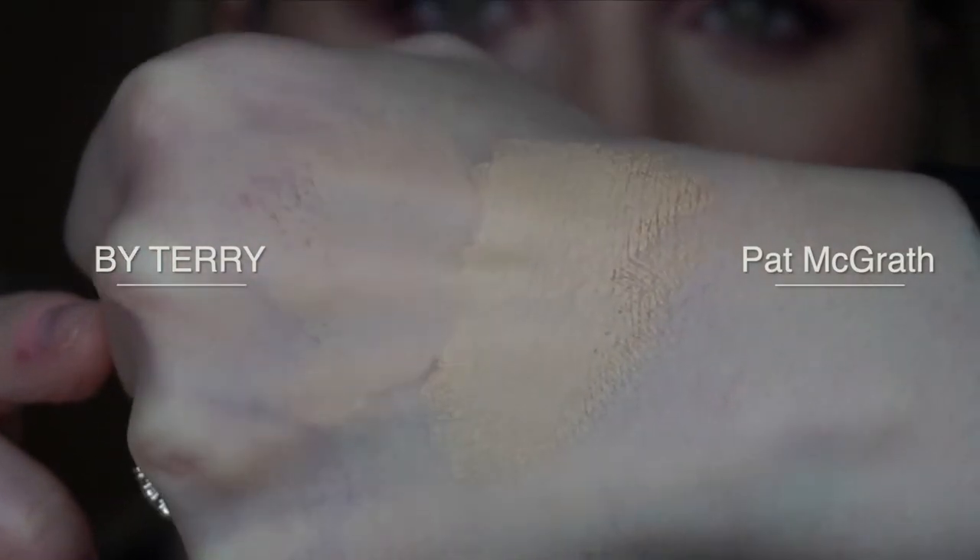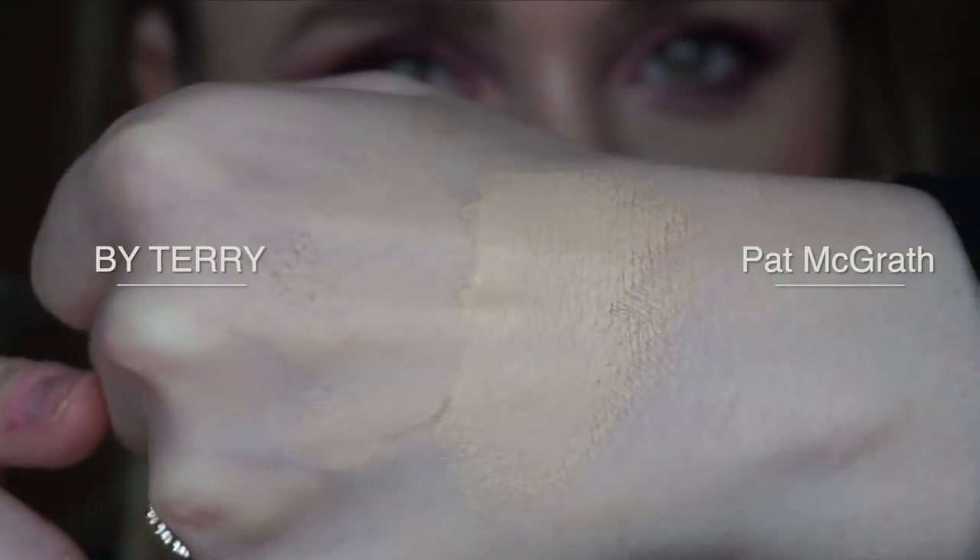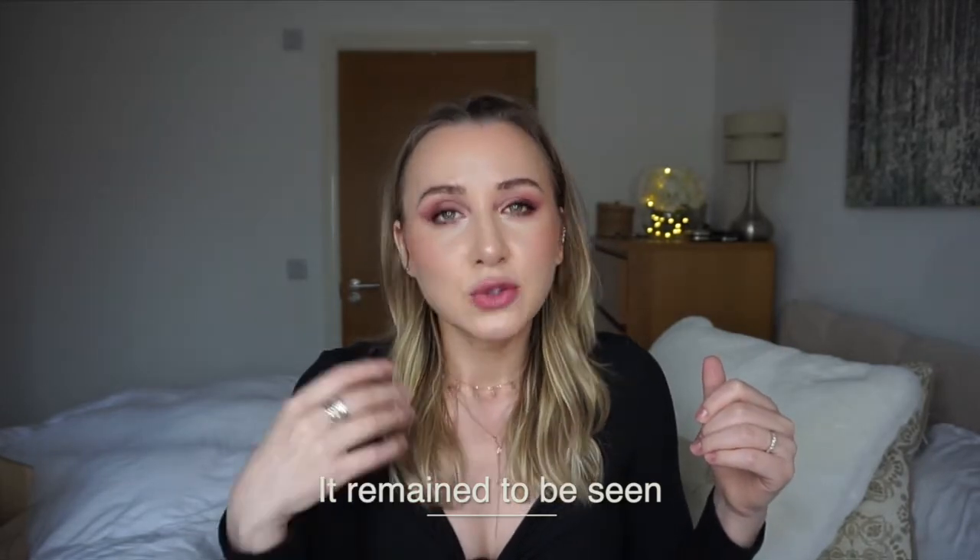I'm nervous. I'll blend both on my finger to compare coverage. The Pat McGrath stretches so amazingly — a little goes a long way and covers a large area. The By Terry, even with a little, blends out to much less coverage. That said, By Terry's skin benefits might be really good, but in terms of makeup I expect coverage. I don't think this will live up to my coverage expectations.